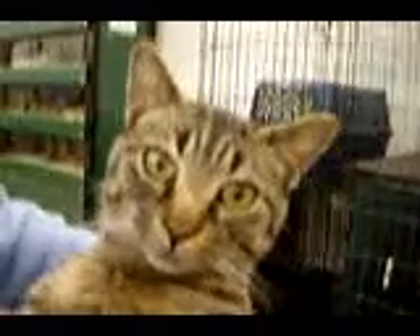Owasso Feline Rescue has lots and lots of beautiful cats. We have one for every color that you've ever imagined, so please check us out. We're located at Southern Agriculture in Owasso, also PetSmart in Owasso, and now at Petco at the 41st and Yale locations. Thank you.